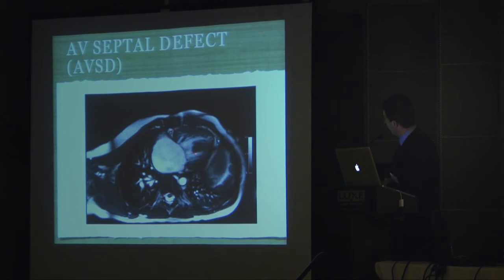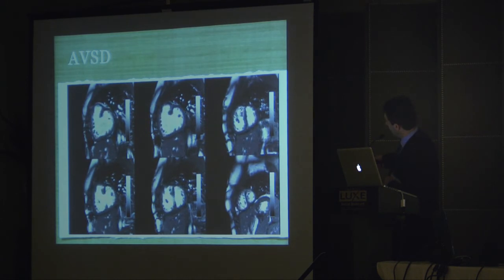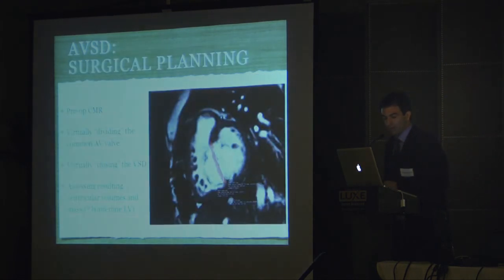This is a child with a mildly unbalanced atrioventricular septal defect. You can see the AV canal, single valve, a large VSD, and nearly a common atrium. This patient came to our scanner because they were contemplating a full biventricular repair; initial echocardiograms raised concern that the ventricle was too small. On short axis imaging, you see the common AV valve nicely. As we move to the apex, the septum reconstitutes and the LV nearly makes it to the apex. Area and volume measurements confirmed the LV was adequate, and this patient went for biventricular repair and is doing very well — MRI had a lot to do with that decision.